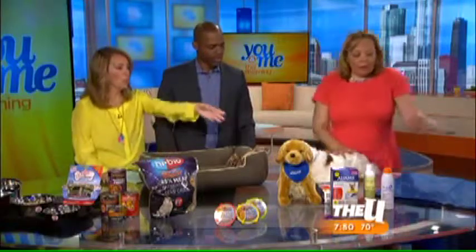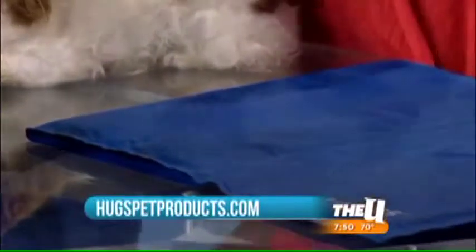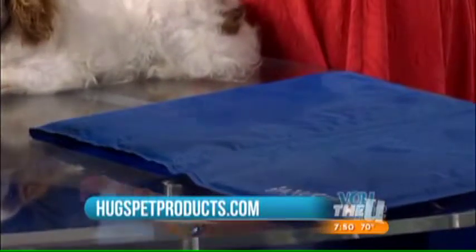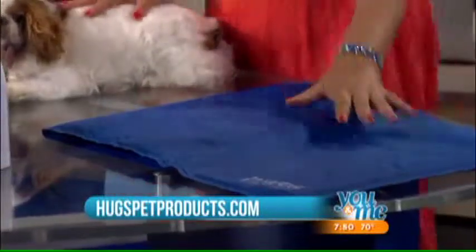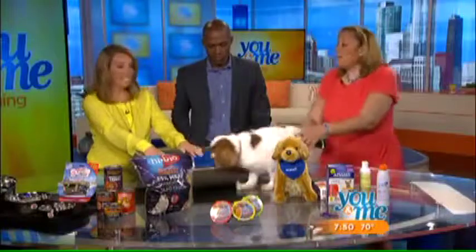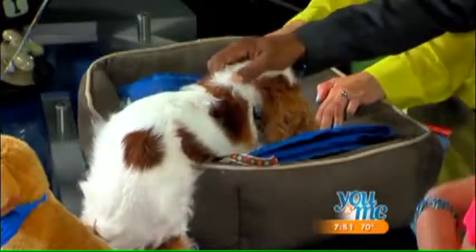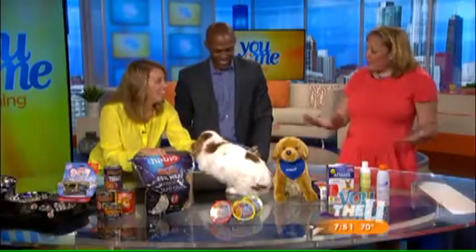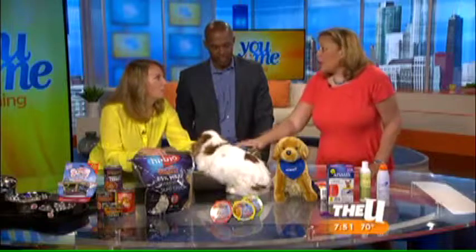Cooling mats are great and not very expensive — they're $15. As pets get older, they don't want to sleep in beds because beds maintain body heat. You can shove the cooling mat into your dog's bed to keep him cooler, put it in a crate, or in my case I put it on the bathroom floor with a nightlight so I don't trip over him at night. It also gives that older dog the support he needs for his joints.